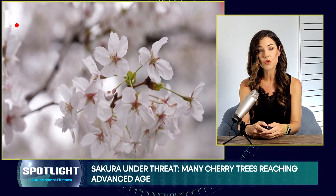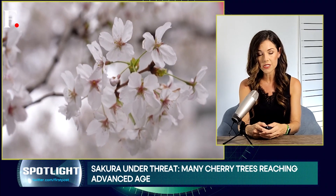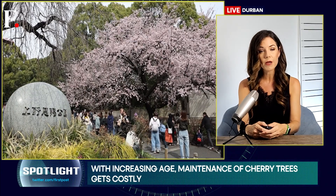Many of Japan's famed cherry trees are now reaching advanced age. Many of these trees are now 70 to 80 years old, which is well past their prime blooming years. This has led to increased maintenance costs and concerns about their future.